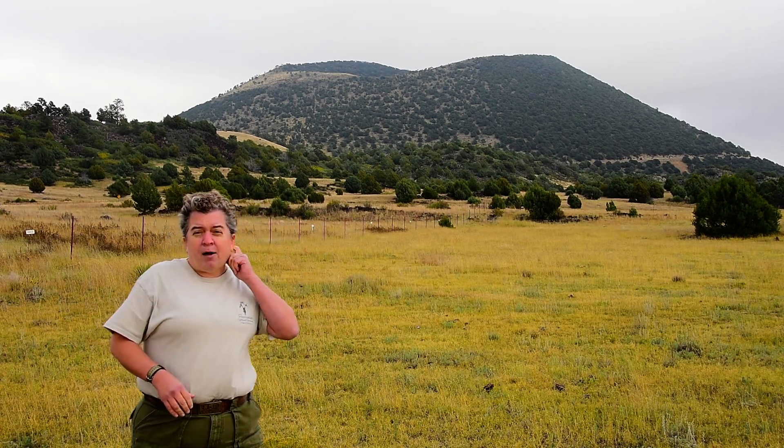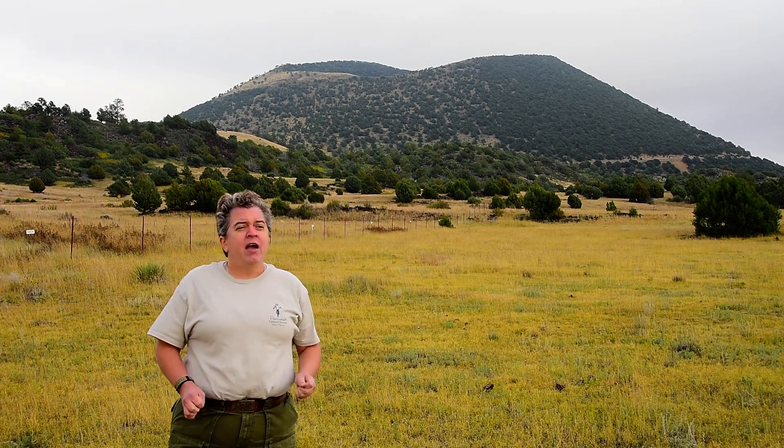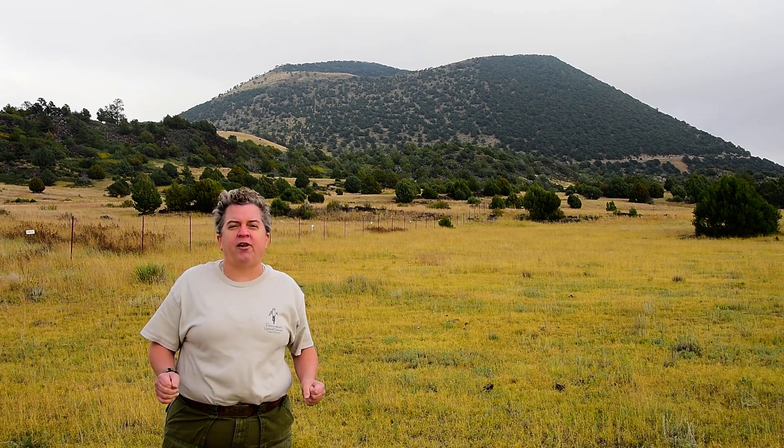That's from Capuline there. This volcanic field has so many neat things to see, and if you drive to the top of Capuline volcano, you will see many of the different volcanic features of this volcanic field.